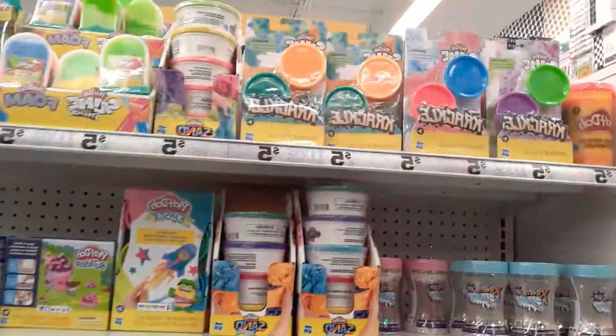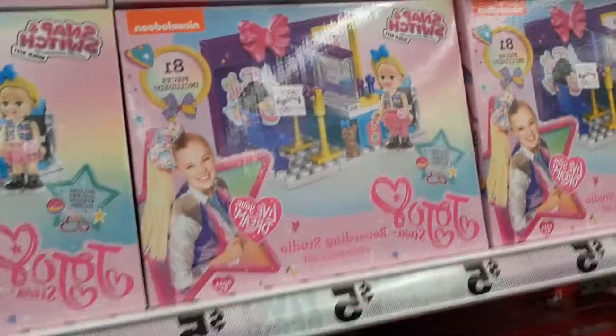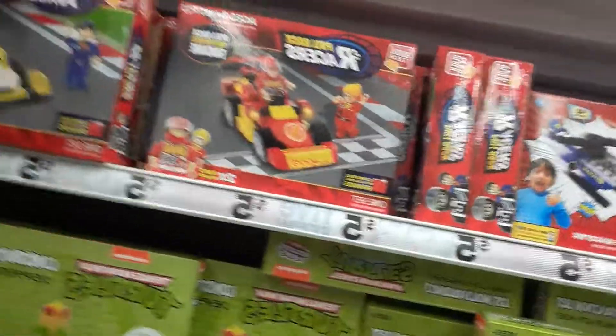Over here you've got all the Play-Dohs and slimes. And if you have a JoJo fan, you've got your JoJo blocks. They've even got them in Ninja Turtles and construction themes.